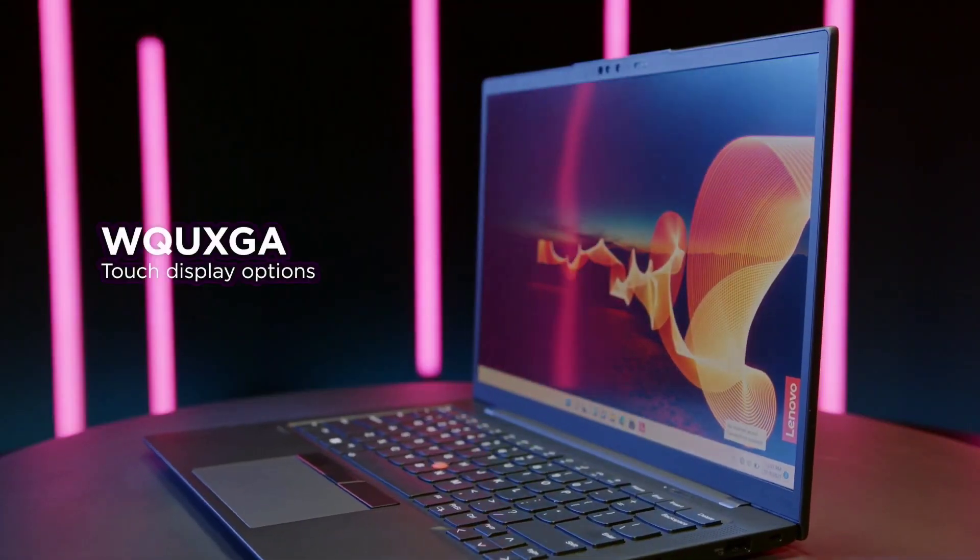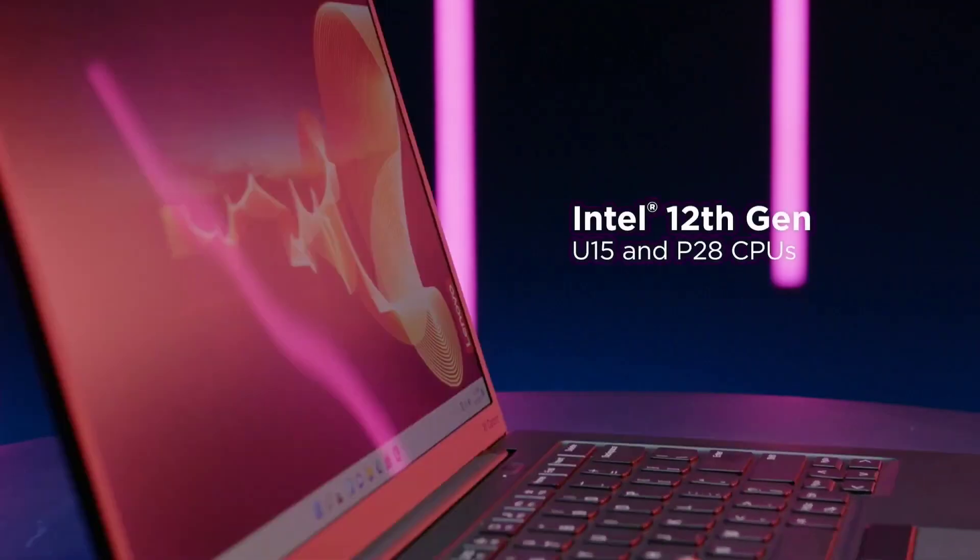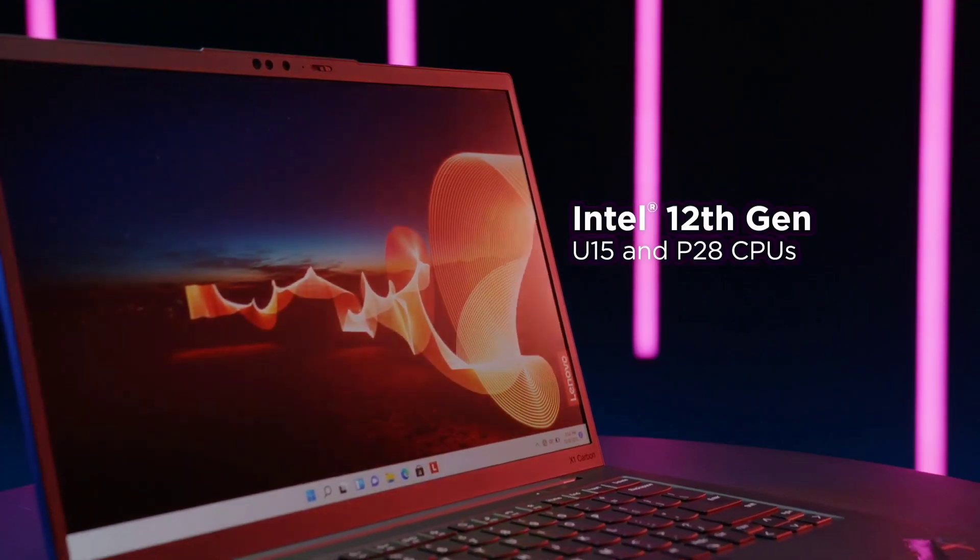With its sleek carbon-fiber construction, this ultralight powerhouse weighs just 2.49 pounds, ensuring effortless mobility without sacrificing durability. Powered by Intel's latest processors,